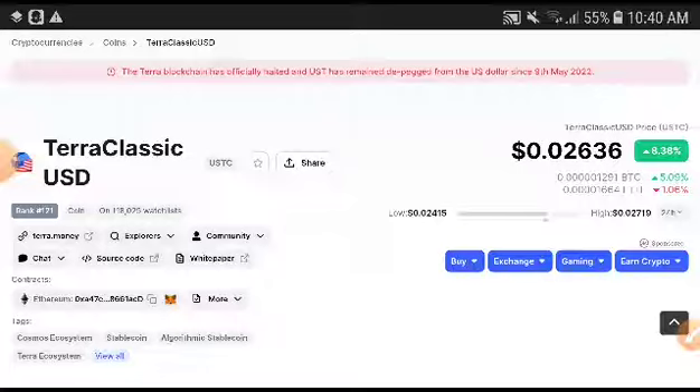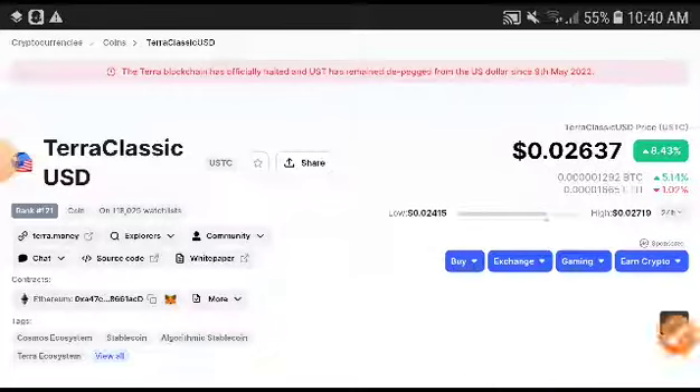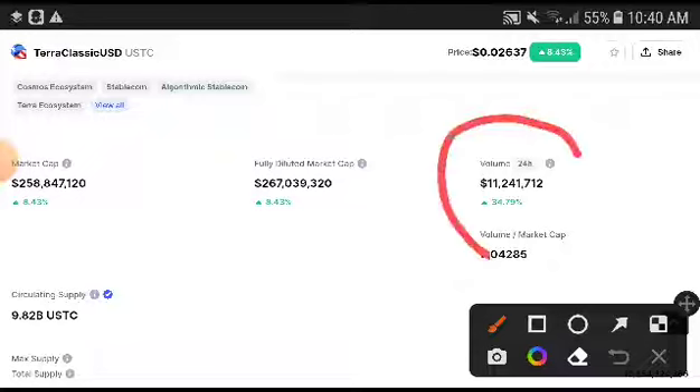First of all, if you look at the ZeroClassic USD coin, it is completely at a firm position. You can see they have already taken a pump — a very huge pump. That's why I'm talking about this now, because absolutely there are more chances to get a very huge profit from this currency.